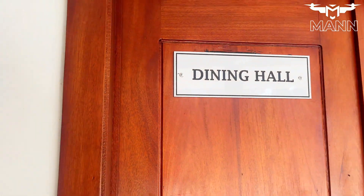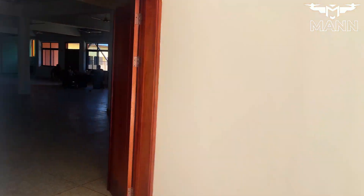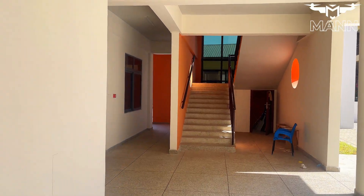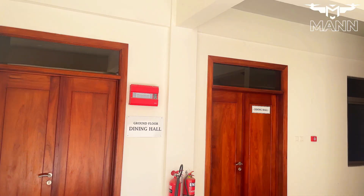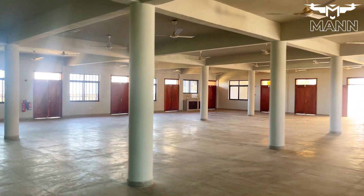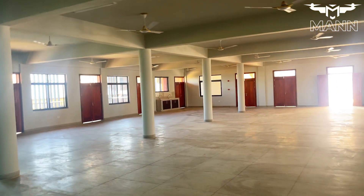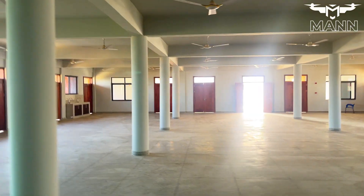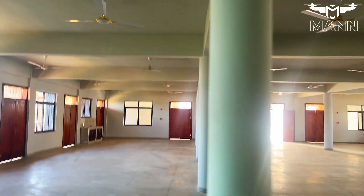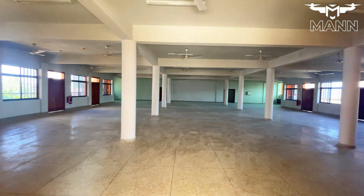The campus will feature two spacious dining halls to cater to students and staff, ensuring a comfortable environment for meals. This is the first dining hall — very spacious and neat. And here on your screens is the second dining hall.